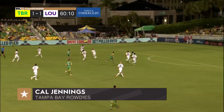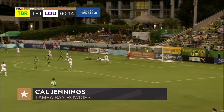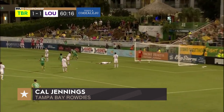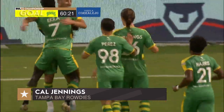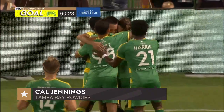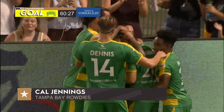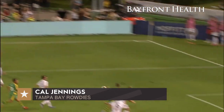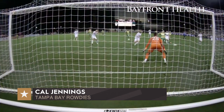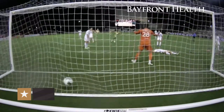Perez running at defenders, now lays it to the left, put in front — Tampa Bay Rowdies goal! It is a brace for Cal Jennings and the green and gold have taken the lead. Josh Perez drew the defenders in, one-time pass, and look at the flick to the back post by Jennings — opening his shoulders up. No chance for Summers, and it is 2-1.